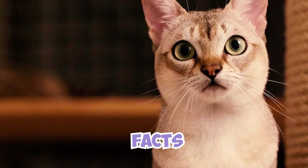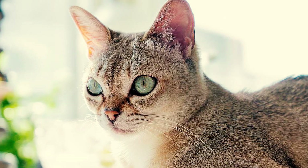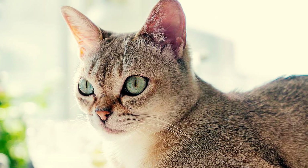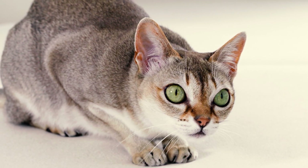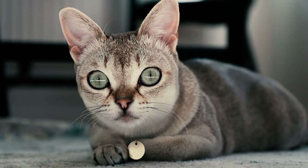28 Singapura cat facts every owner should know. Number one: Singapura cats are the smallest breed of domestic cat, with females typically weighing between four and six pounds and males between six and eight pounds — about the size of a loaf of bread.